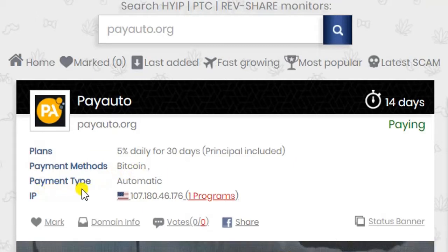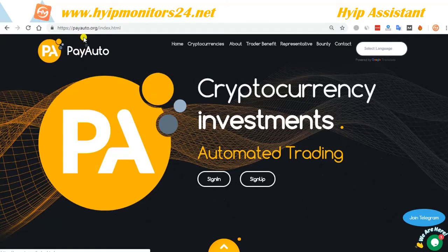Welcome to HiipMonitors24.net. Today I am going to show you PayAuto.org reviews. It's showing 14 days running and the status is paying.